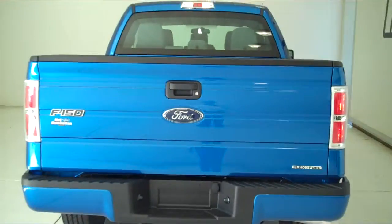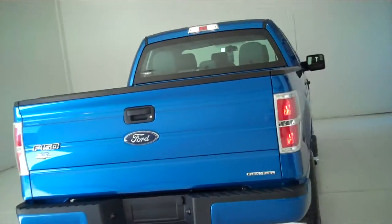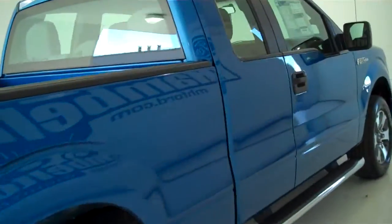You can see this vehicle in all of our inventory at mhford.com, or come out and see us in person at the big corner of 119th and Kellogg. That's Mel Hamilton Ford, the original volume center.